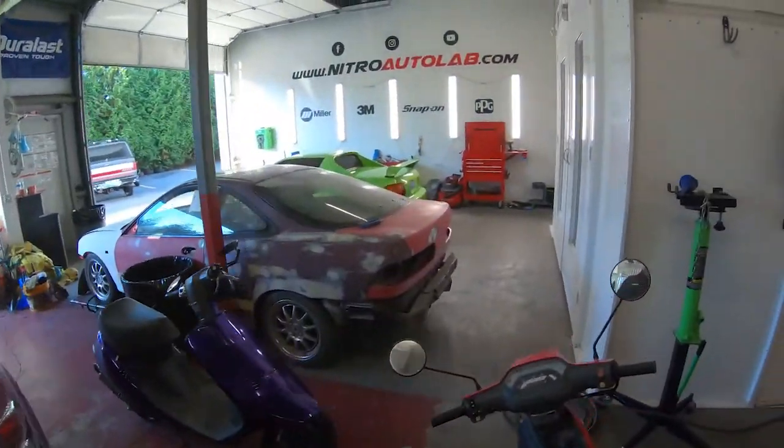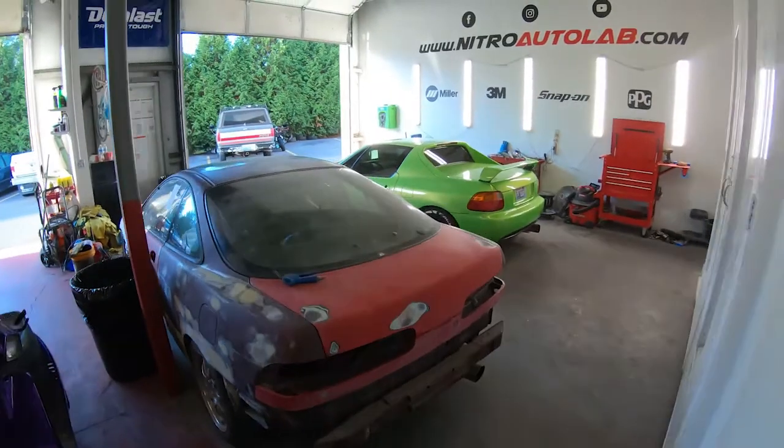Today we have a 2010 Subaru Outback coming in for a catalytic converter, mass airflow sensor, and a PCV valve. It's a repeat customer - we do a lot of work for them.